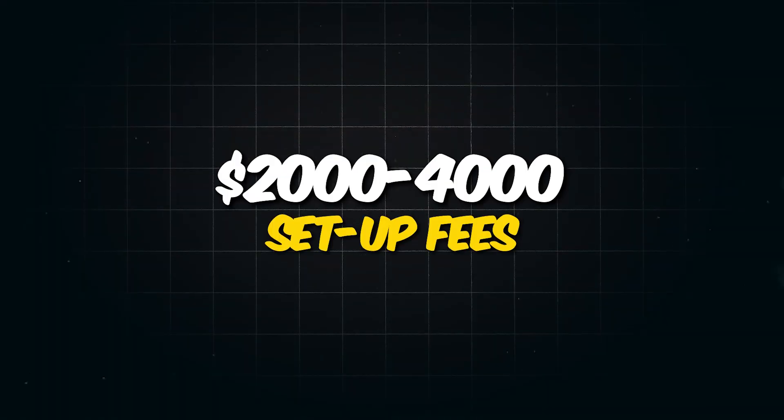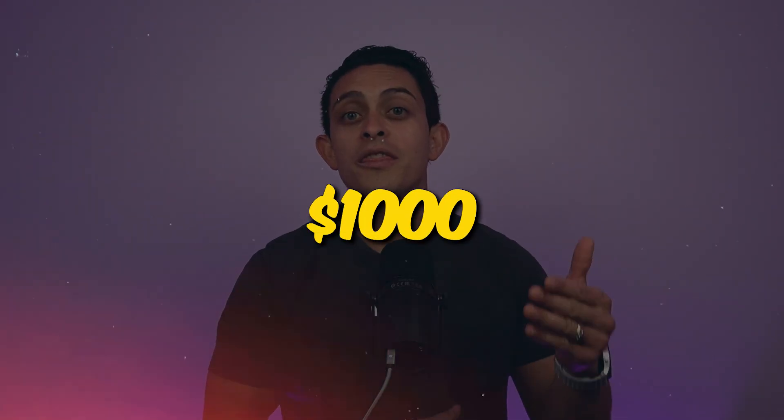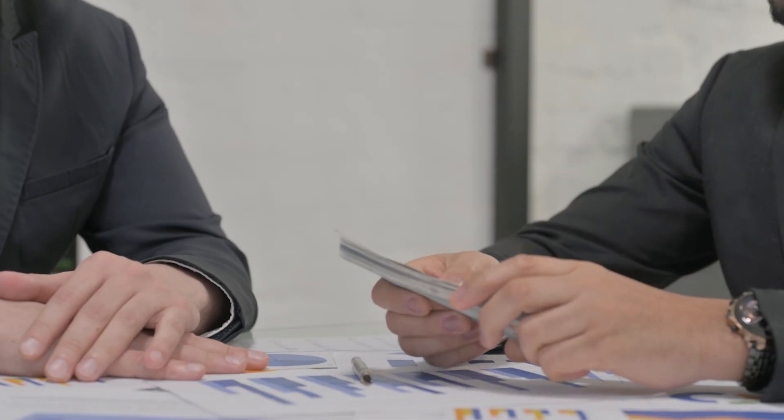Did you know that complete beginners are charging local businesses $2,000 to $4,000 setup fees and between $500 to $1,000 per month installing AI and making their business smart? The best part about this method is you're helping local businesses install AI, helping them create smart websites to generate more leads and sales, and making their life 100 times easier — and because of that, they're going to pay you every single month.